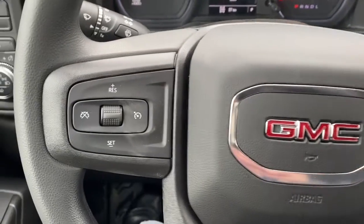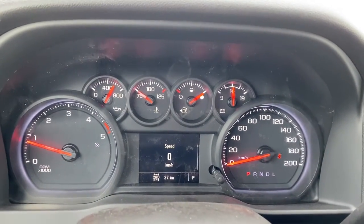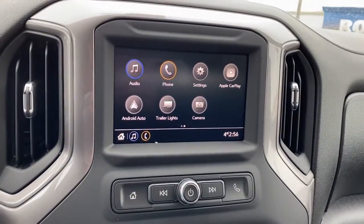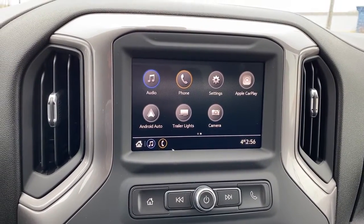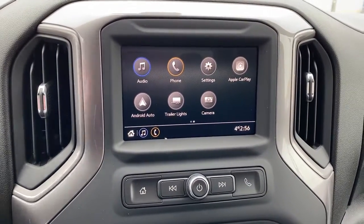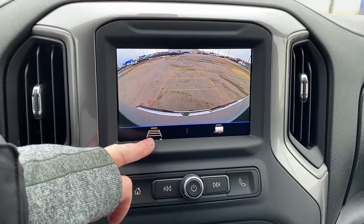The left side of the steering wheel has the cruise control buttons. Here we have the digital dash. Next, we have GMC's infotainment center, equipped with Apple CarPlay and Android Auto. This screen displays the outside temperature and the time.